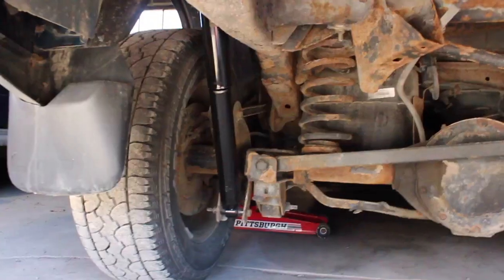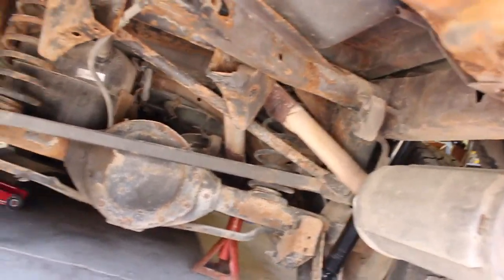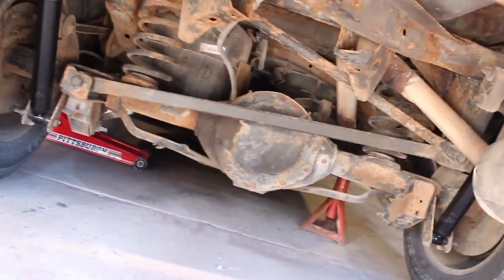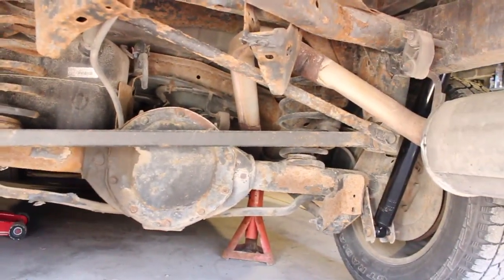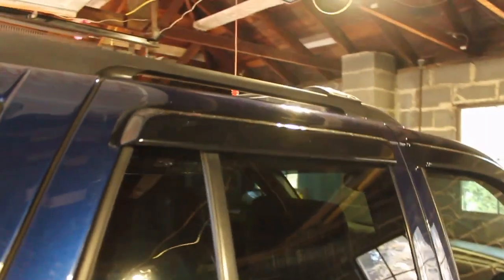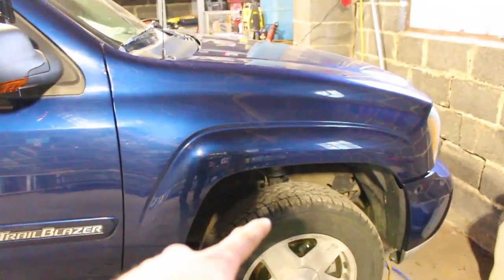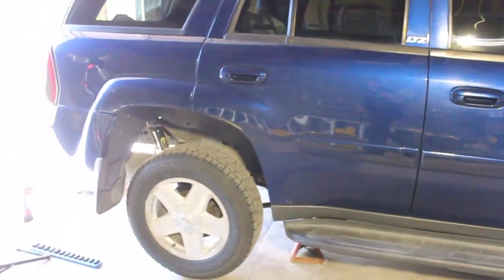Got one side out, going to get the other side and pop these new ones in. There we go - two new Monroe shocks in the back. You can tell they're new, they're way less crusty than the rest of it, but this thing is crusty but not rusty - just surface rust, no rot. The back should not be clunking anymore. If it is, I'll look into doing the sway bar end links. Tomorrow I'm going to be messing with the front shocks - they're a bit harder and take longer.